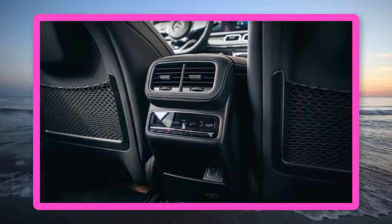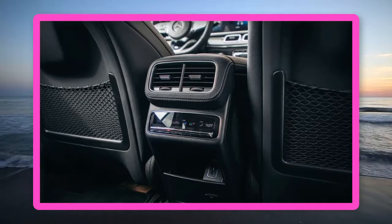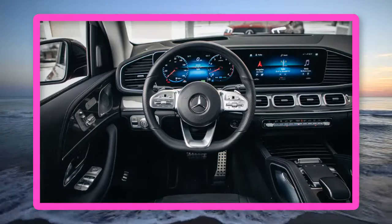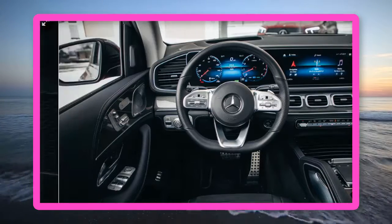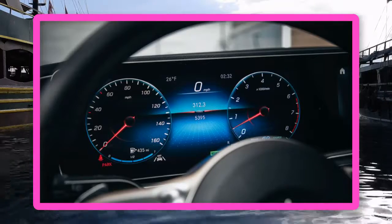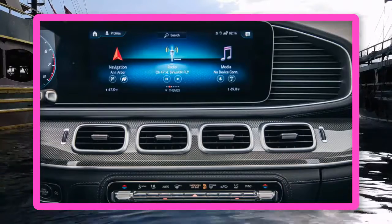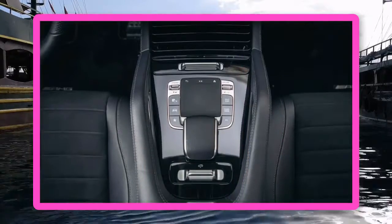The GLE 450 managed a 5.3-second 0-60 mph run, which puts it on pace with the Audi Q8 but 0.4-second behind the 6-cylinder BMW X5. The Benz nearly catches up with the quicker Bimmer in the quarter mile, posting a 13.9-second pass at 100 miles per hour. On the road, the GLE 450 rides less stiffly than the Audi or the BMW, yet with less agility and composure. Our test car came with one of two optional air suspension systems, but it lacked the astute body control over road undulations and in brisk cornering maneuvers that we expected, even considering it's an off-road capable SUV.